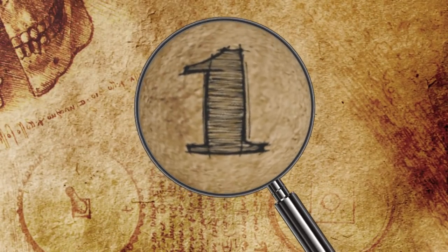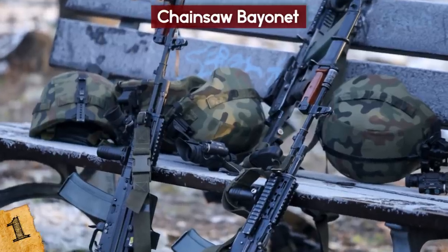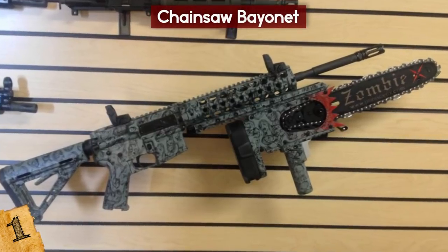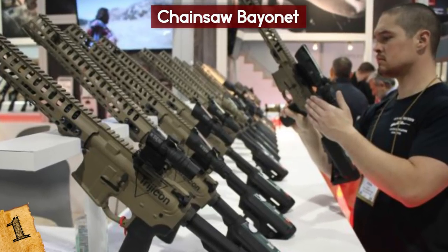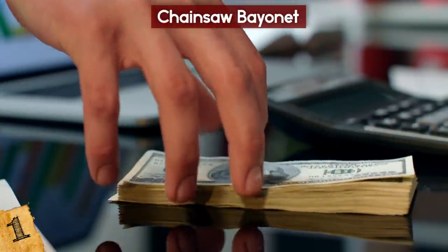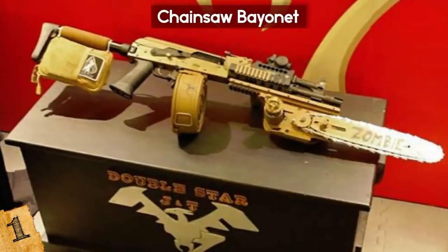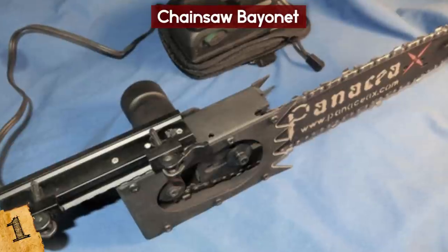Number 1: Chainsaw Bayonet. Have you ever looked at a rifle with a bayonet and thought it needs to be more deadly and look more awesome? That's exactly what Robert Veyer from Double Star Firearms tried to do in 2012, and the result was an immediate success. Known as the Zombie X Chainsaw Bayonet, it has a 10-inch blade and can be mounted to rifles like the AR-15. He initially designed it to display at the SHOT Show, but it was so popular that he sold 100 of them at $800 each. In 2017, USA Today released a video featuring the Chainsaw Bayonet, renewing interest, and in 2018 they released a follow-up version called the Killsaw.